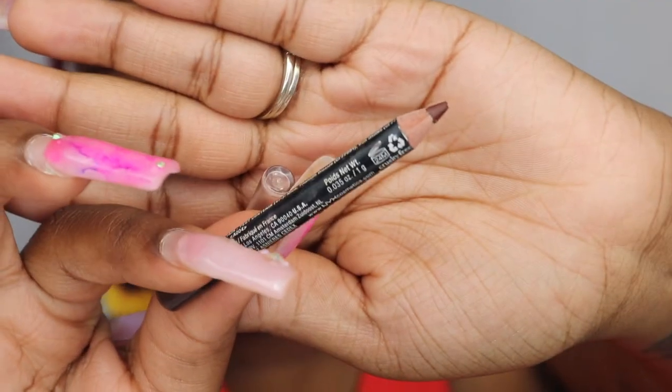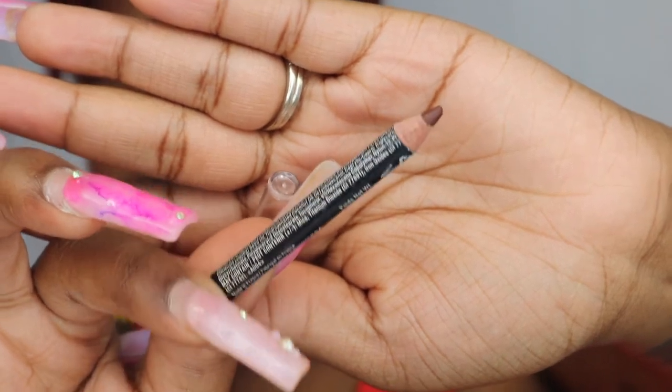I'm going to swatch these for you guys so you can see them. The first one is my smallest one, so it's my favorite. Let me zoom in a little bit. My first liner is the NYX Lip Liner in Espresso — look how small this liner is. Here's what it looks like up close.